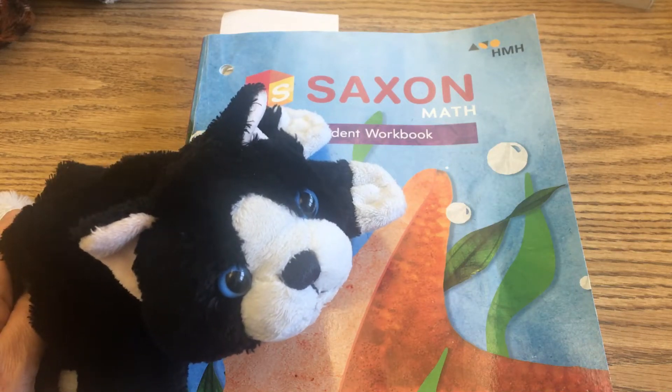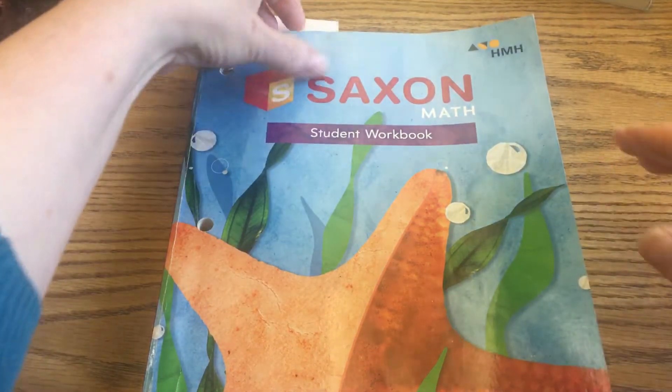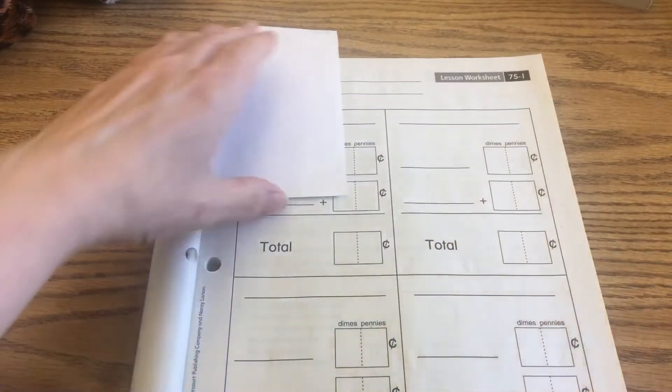Little Blackie was able to convince some friends today to help him with our math lesson. We're turning to Worksheet 75-1-1 on page 303, and we get to make some receipts today.